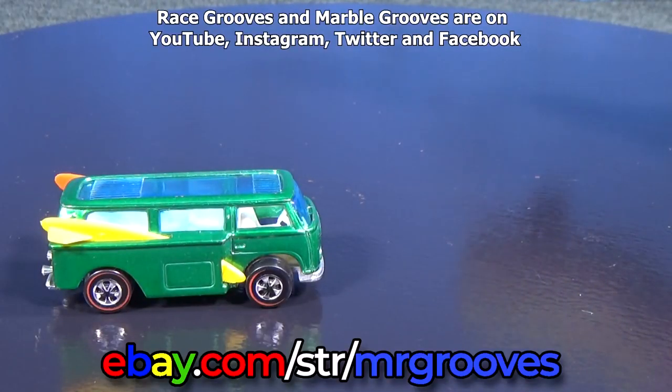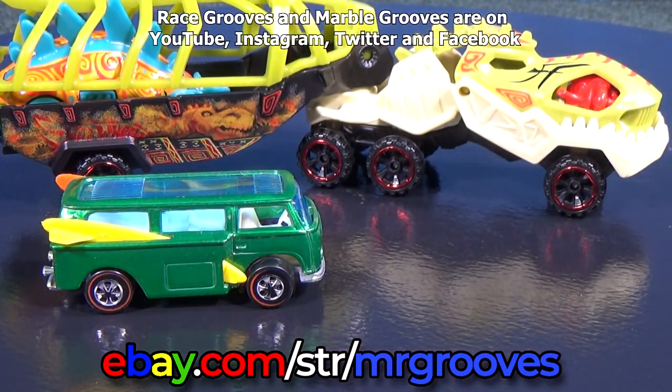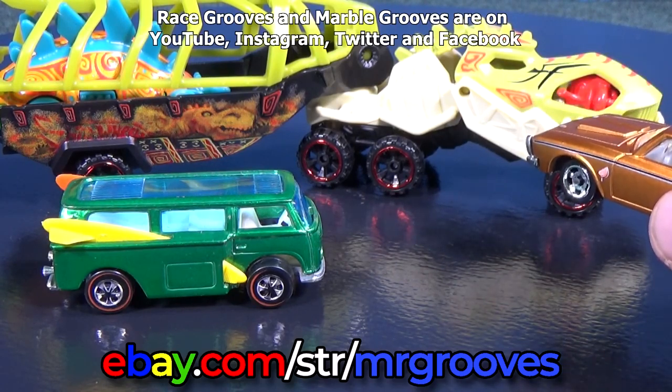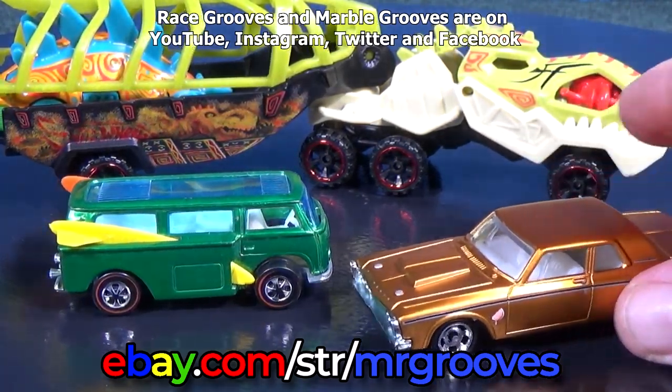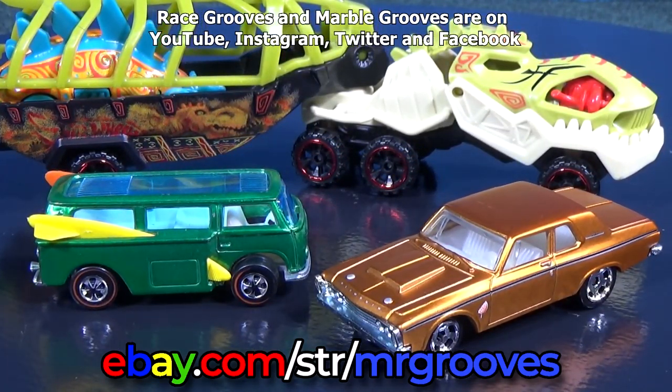I put all my Redlines in a Redlines playlist. Don't forget, if you want to see that truck, it's in my Truckin' Tuesday playlist, but that video is on Race Grooves, not Mr. Grooves. I think I'll go ahead and make a playlist with the Cool Classics. Thanks for watching. Happy collecting.